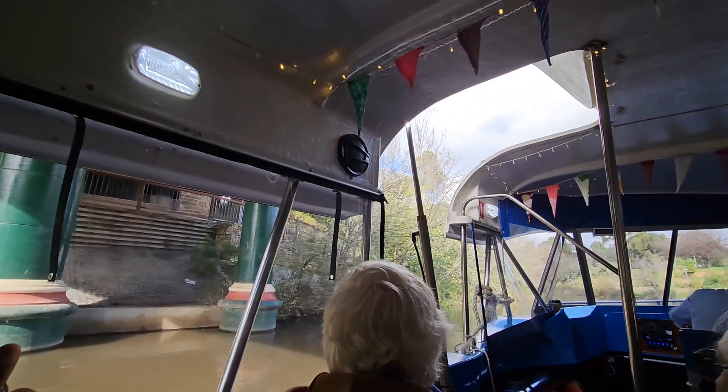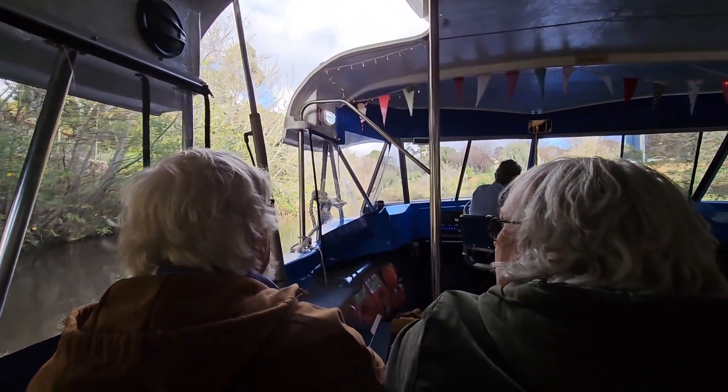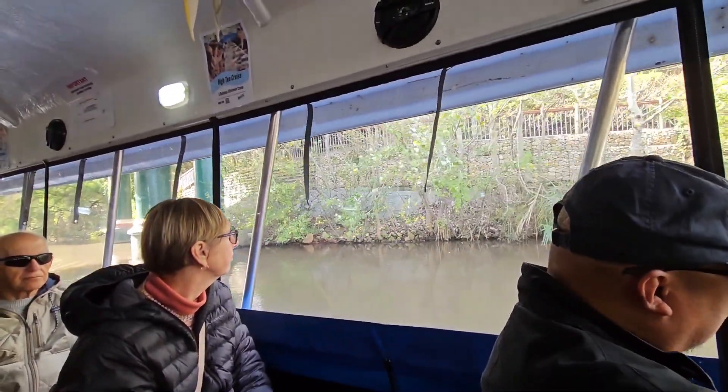There's stonework ahead of us — we passed a lot coming up river. That stonework is from the Tea Tree Gully sandstone from the early 1950s, and the quarry is still operating up there today.